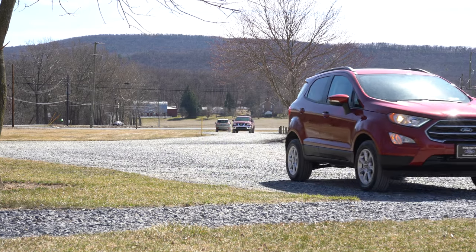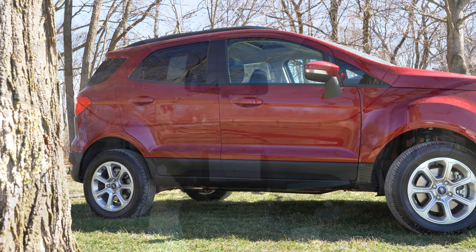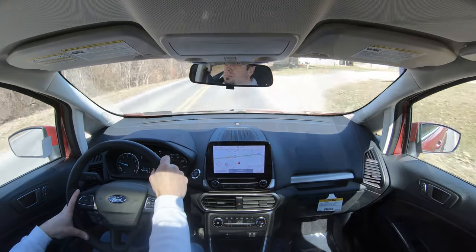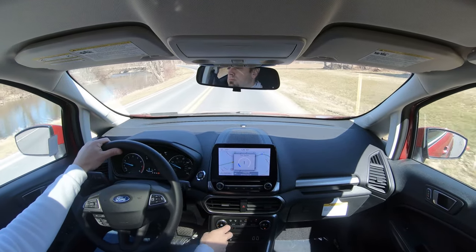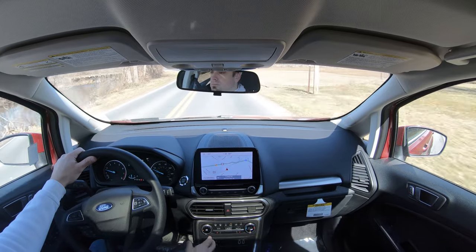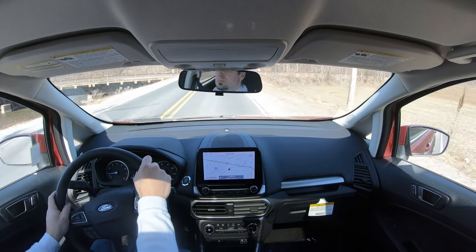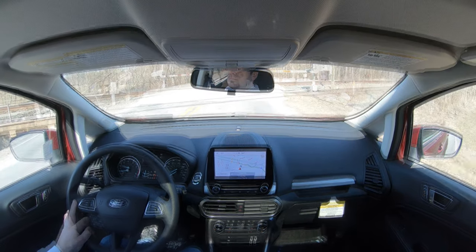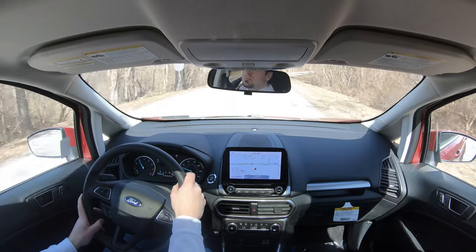Touching on suspension and handling: up front you get a MacPherson strut, and in the back independent multi-link rear suspension, front and rear stabilizer bars, and gas-pressurized shock absorbers. If you go with the SES trim level you get a sport-tuned suspension. Since we have the SE, the ride quality is acceptable — no issues there. As far as steering feel goes, it's actually not that bad. I expected a super loosey-goosey feel, but it's not the heaviest in the world — just right for the EcoSport.